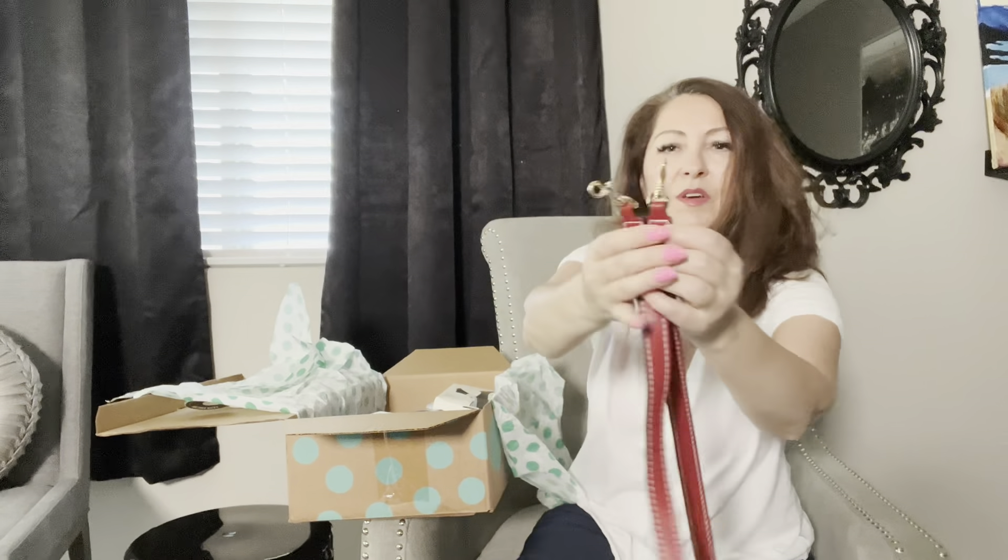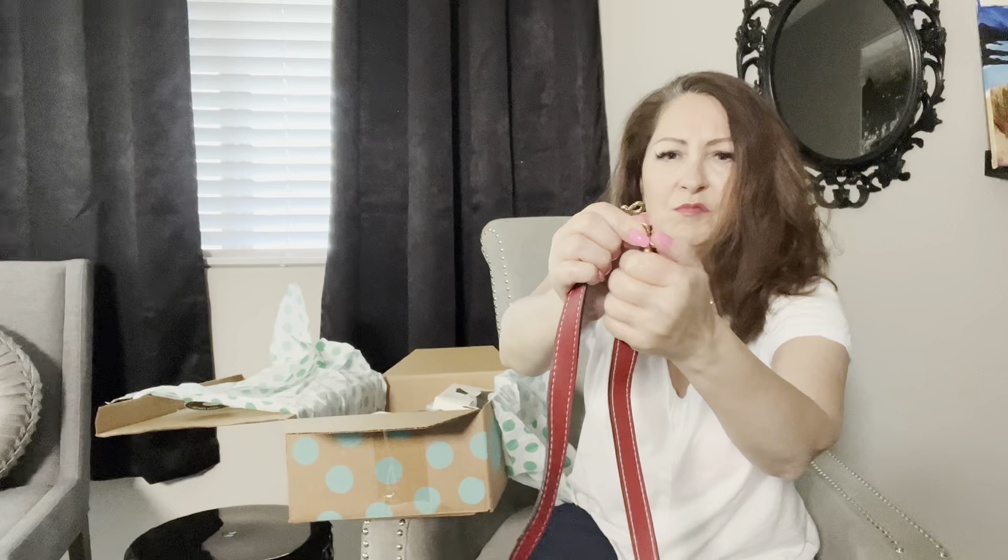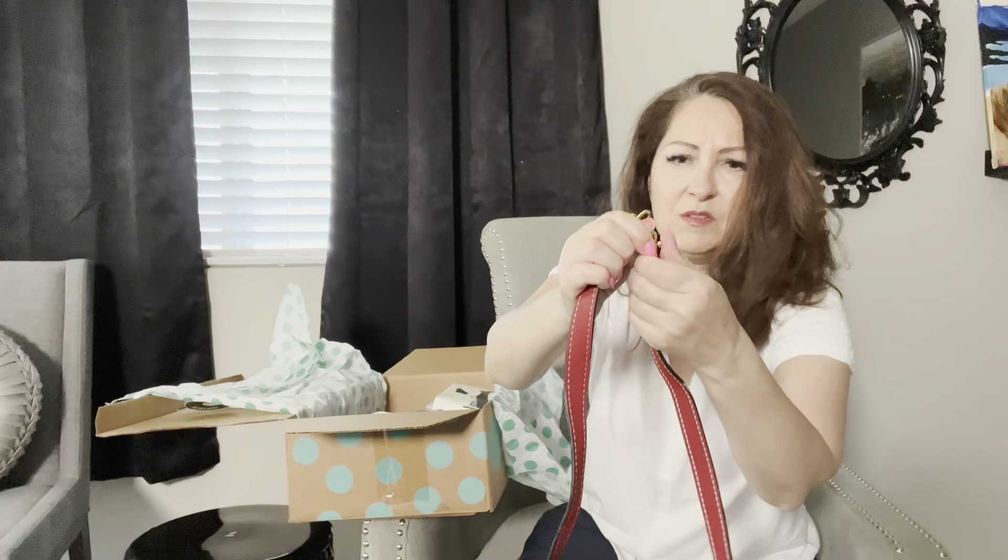Okay, so the first item — and of course the mandatory socks, which is very good because we're coming closer to Christmas. We have a Santa pair of socks that are $2.99.